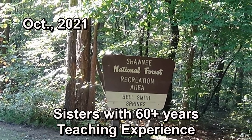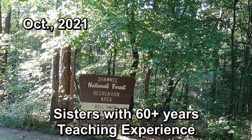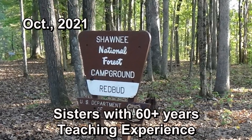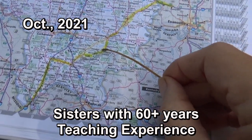Hi, and welcome to Two Tired Teachers. We're coming at you from the Bell Smith Recreation Area, the Redbud Campground in the Shawnee National Forest. We are in the very bottom of Illinois.